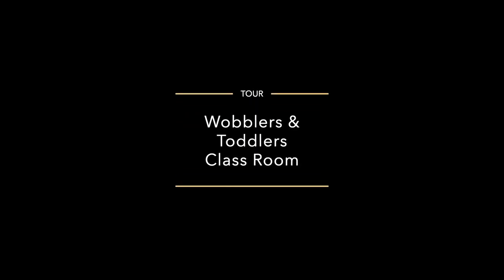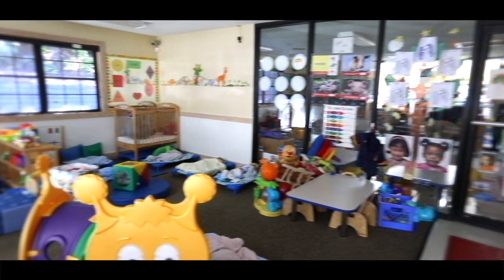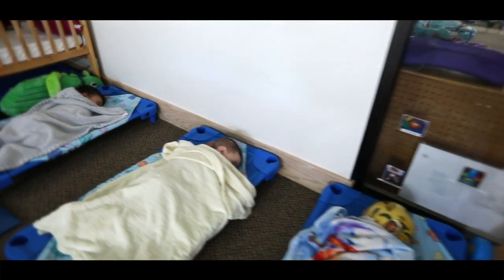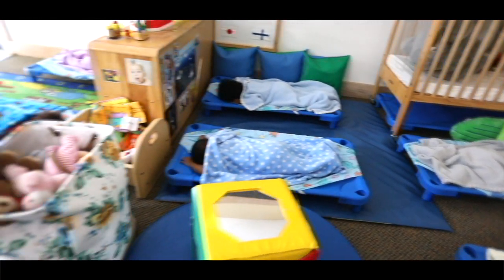Our Wobblers classroom. As you notice, there are not nearly as many cribs as there were in the previous classroom. The reason for that is we start to transition the children so that they can nap on cots. Children under a year old are typically still sleeping in the cribs, but as they become closer to a year old, my teachers will transition them down to the cots for sleeping.